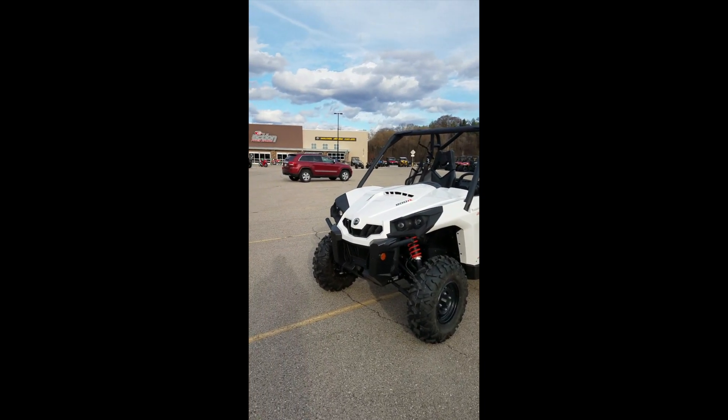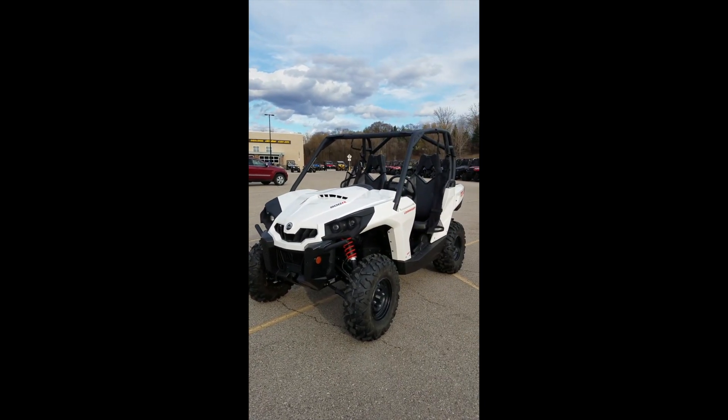Come on down to Action Powersports, ask for Mike, and we'll get you into this awesome pre-owned option to get you out onto the trails.